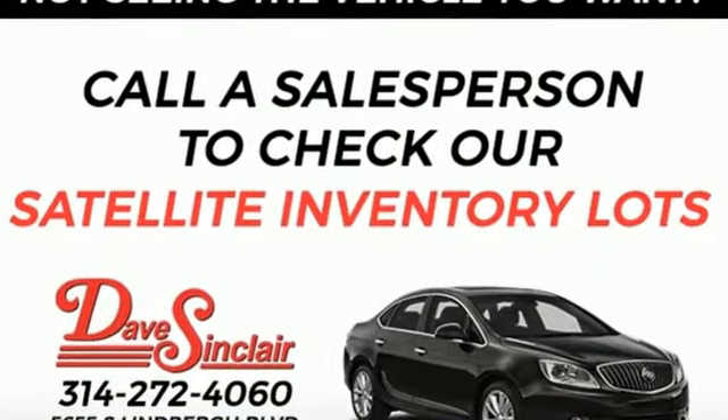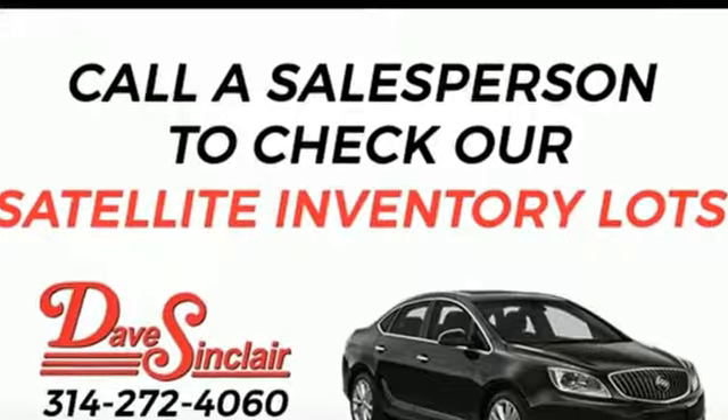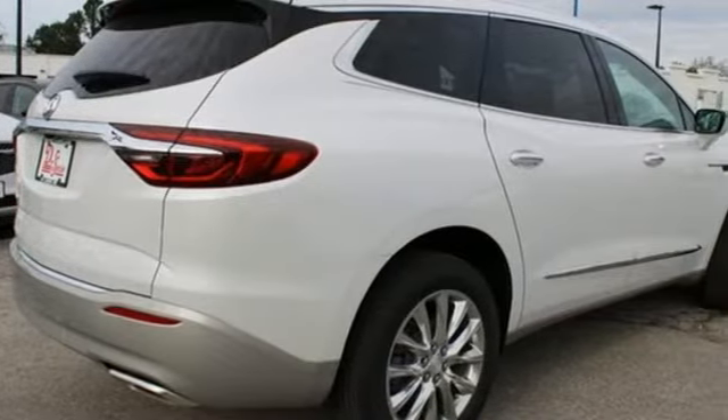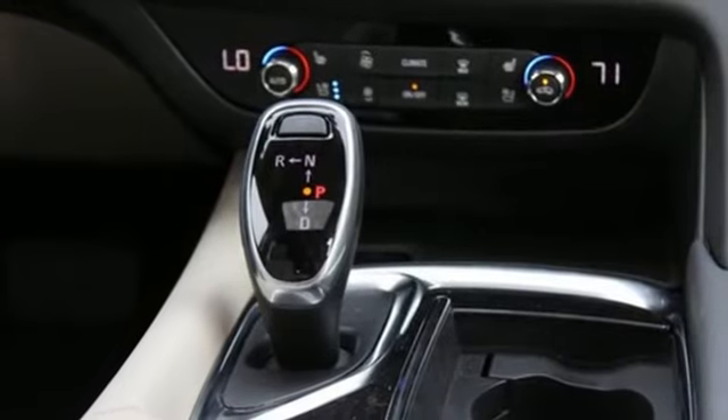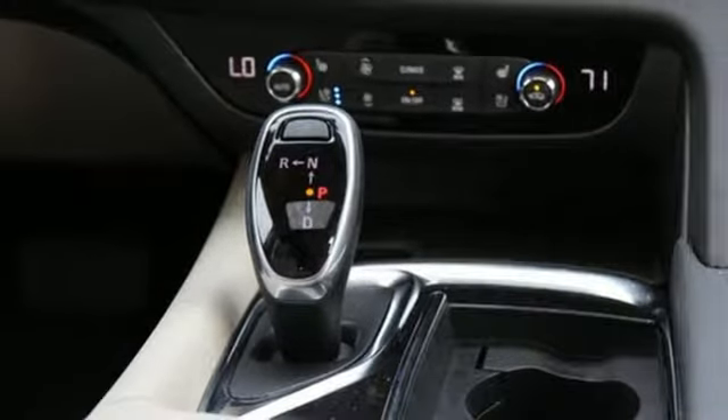Plus, it offers an exciting list of features: V6 engine, heated and ventilated leather bucket seats, integrated navigation system with voice activation, auto-dimming rearview mirror, and dual-zone climate control.